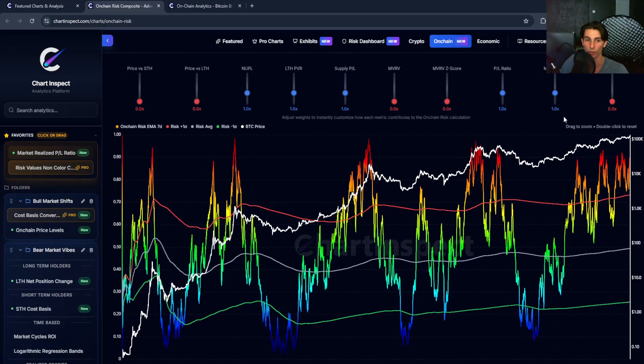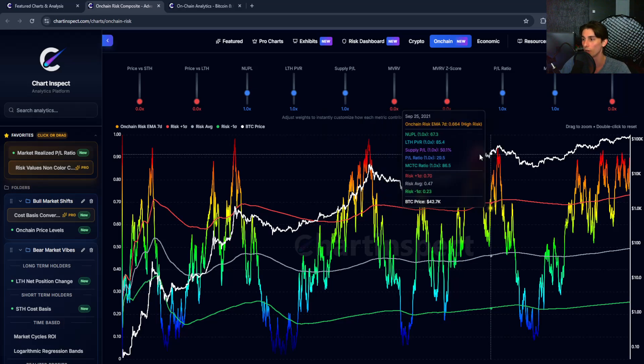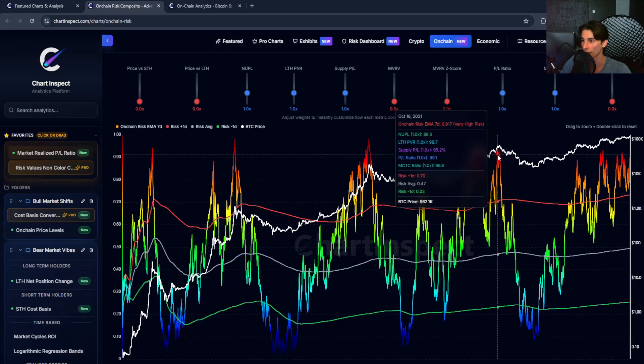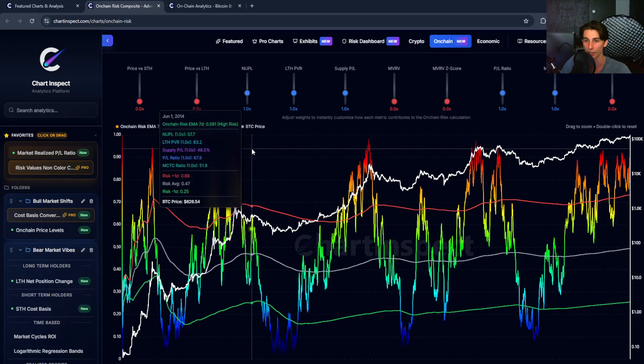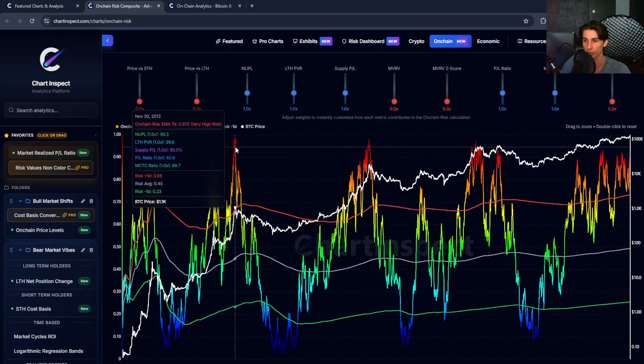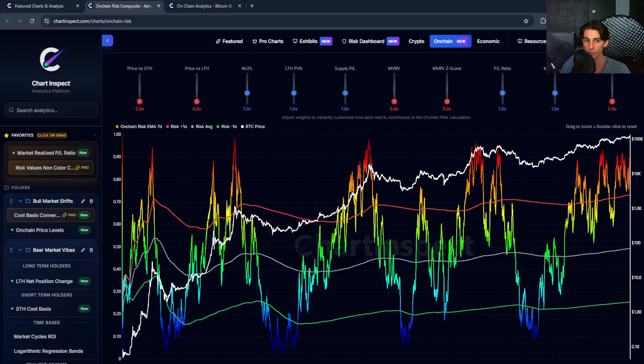At around 88 right now, we're clearly in late-stage cycle behavior, both from a timing perspective and from these on-chain risk metrics. Comparing to prior market cycle peaks: the first peak in 2021 hit around 97 at roughly $57K, and the November peak hit around 94. In 2017 it peaked around 98, and even back in 2013 it hit 98, while 2011 saw around 0.95. So at 88 right now, we haven't really hit those 95 to 98 extreme euphoria levels. This is just one metric that has historically marked cycle tops.